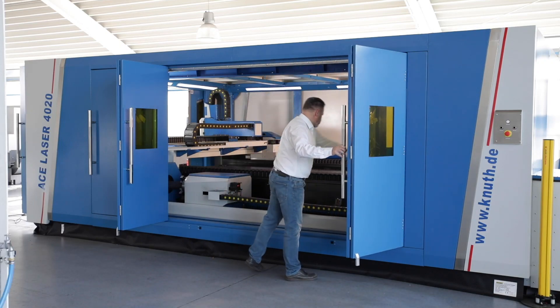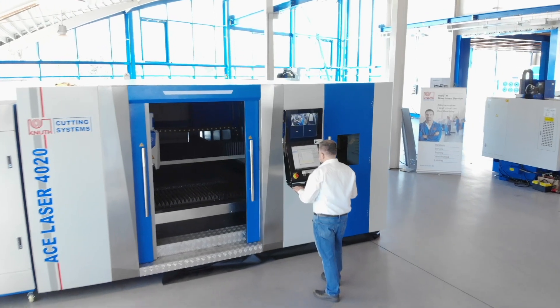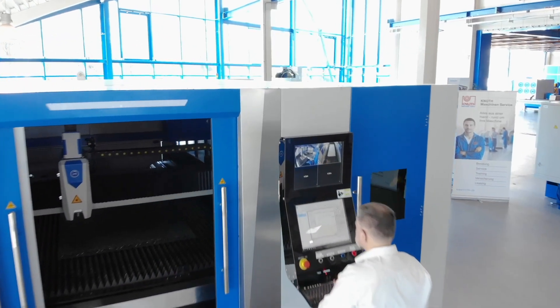The model presented in this video has a working area of 4000mm in length and 2000mm in width, and is equipped with a powerful 4000W laser source.